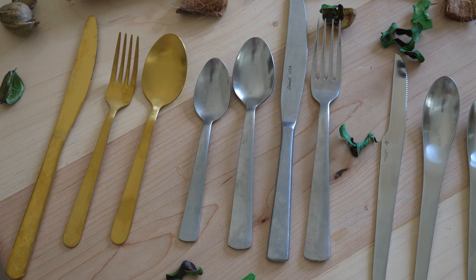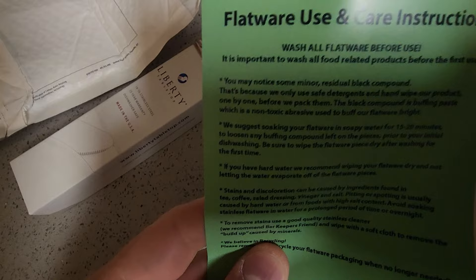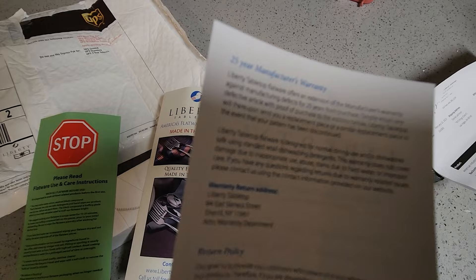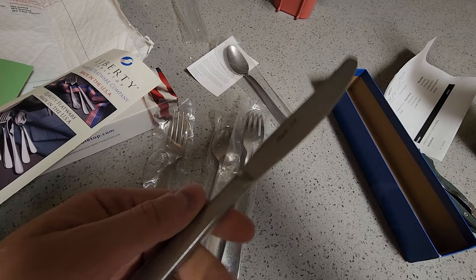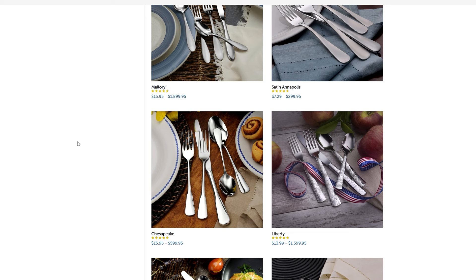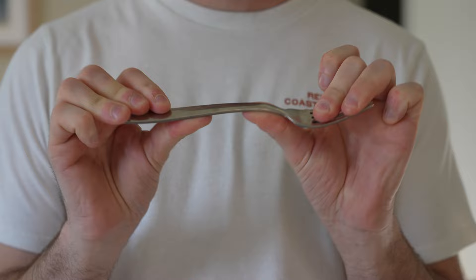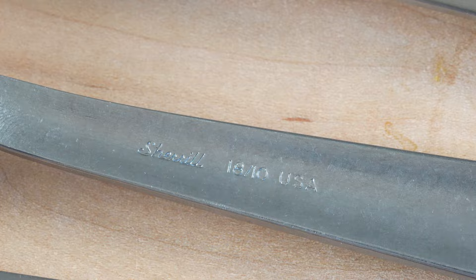The next set I got in the mail was actually from the USA — it was Liberty Tabletop. Everything they have is from the USA, including where they source their steel. It came with a 25-year manufacturer's warranty, straight off the factory line. The butter knife is actually really nice — this is a really hardy piece of silverware. This is actually the industrial set off their website, but they have a lot of different styles. The set feels incredibly durable — one, because it's using 18/10 steel, which is some of the best you can put in flatware, and also because it has an arch in the design which creates extra strength.